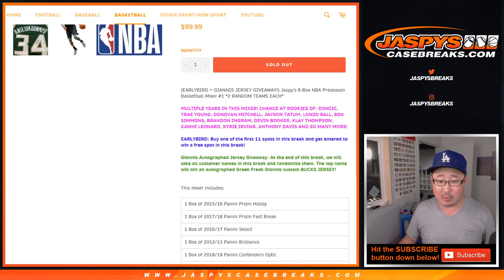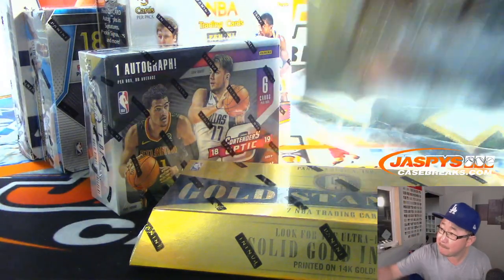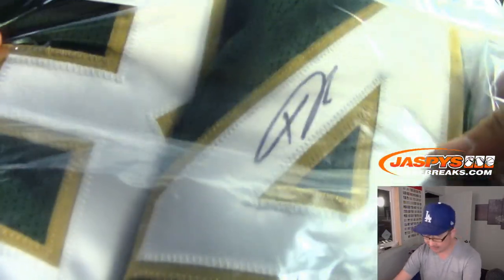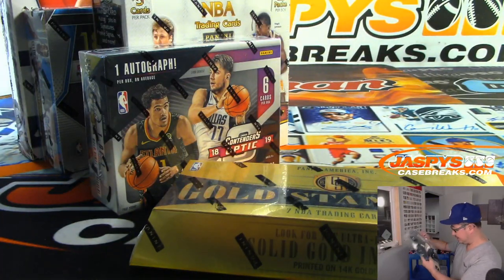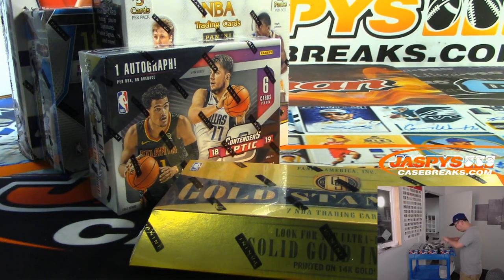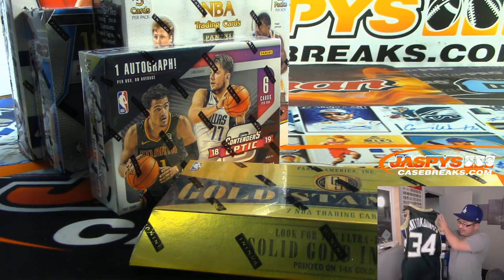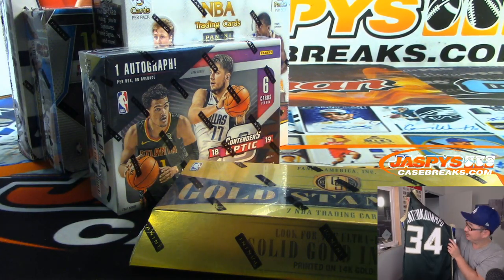There are a couple things happening here. We've got an early bird promo going on, and we're giving away a Giannis Antetokounmpo jersey — number 34 right here. There's the JSA, there's his autograph. It is a custom jersey, and on the front it says Greek Freak on it. The back is Antetokounmpo with his autograph. I like that.